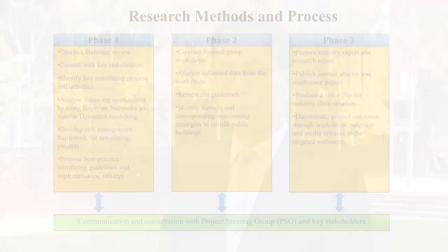The project team implemented the project in three phases. Phase one was to undertake a very comprehensive literature review, both locally in Australia and internationally, to understand best practices in terms of financing mechanisms and retrofitting guidelines. Phase two included conducting two workshops, one in Queensland and the other in Western Australia, where we invited government officials and industry practitioners to discuss the barriers and strategies to overcome them for successful implementation of the guidelines.